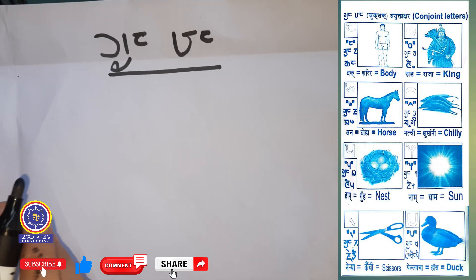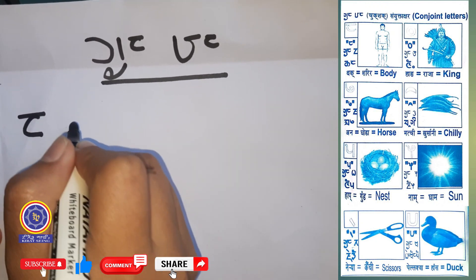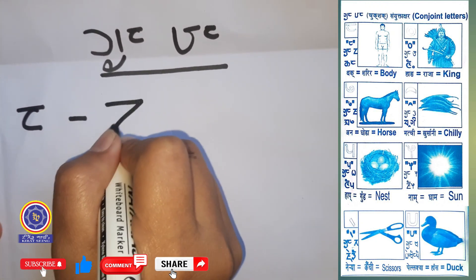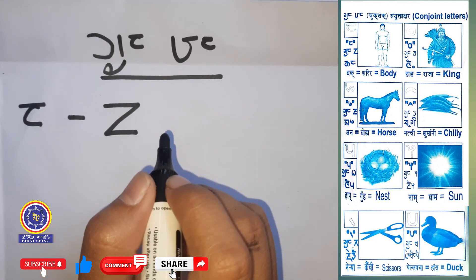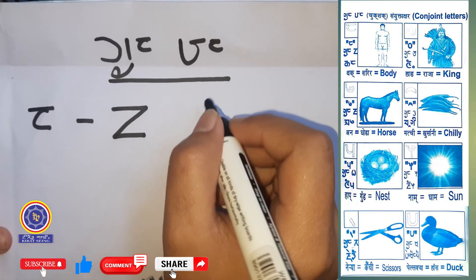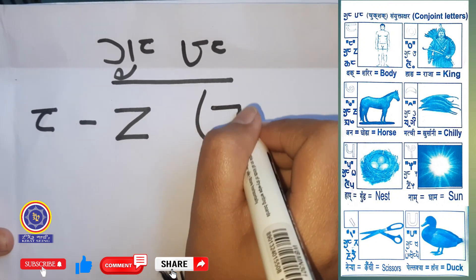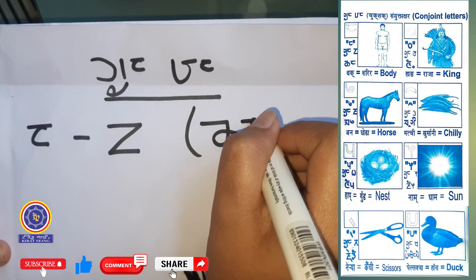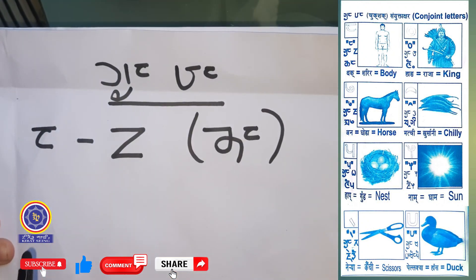The first letter is Chukkha, which symbolizes Komma Kha. For example, the alphabet letter Thaputha — when we add Chukkha, it is pronounced as Thak, which means body in English.